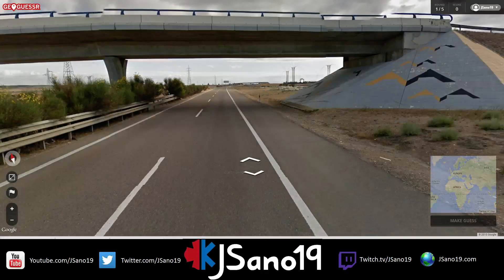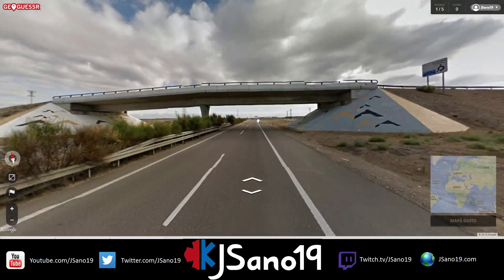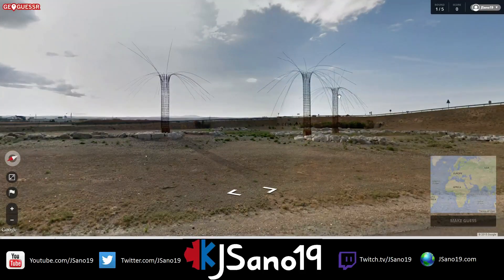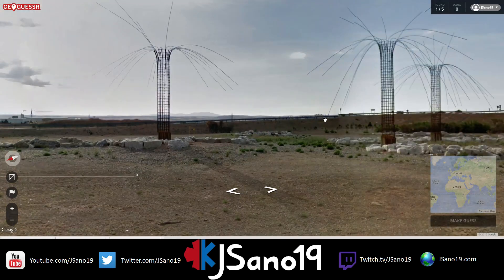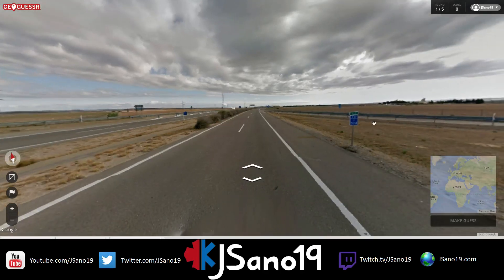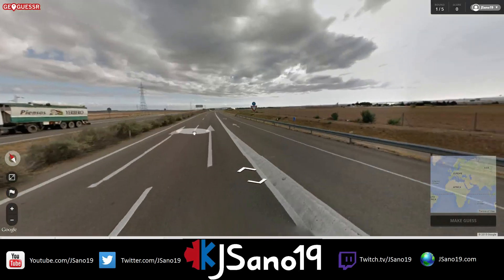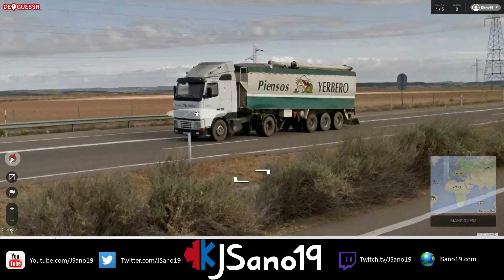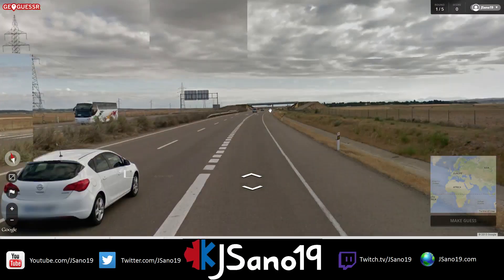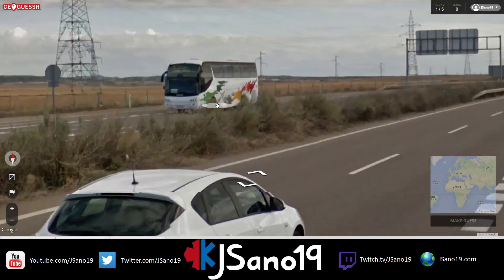I have absolutely no idea. I have a lot of clues at play here and I have no idea. Are these power cables? The weirdest things in the world. There's got to be a sign of some type coming up that's going to give me some kind of country. A22 — this could be Africa, it could be Europe. Being on the highway, we're going to pass something that tells me what country we're in. It's going to have to. Because I said so.